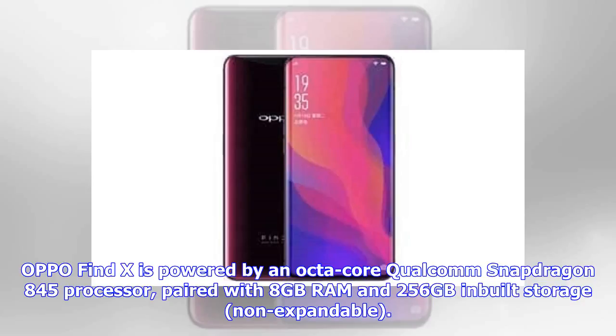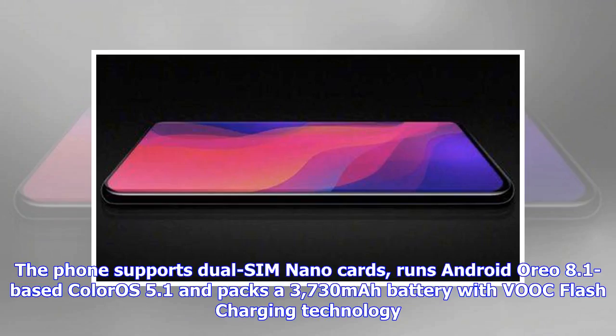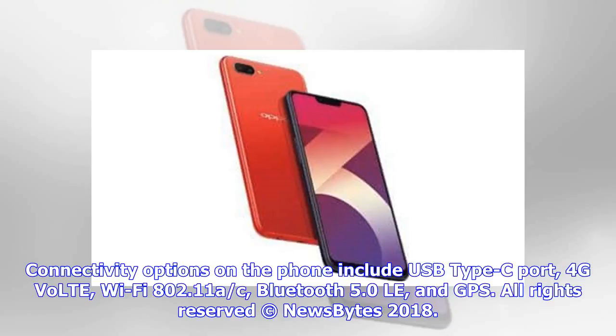The Oppo Find X is powered by an octa-core Qualcomm Snapdragon 845 processor paired with 8GB RAM and 256GB built-in non-expandable storage. The phone supports dual SIM nano cards, runs Android Oreo 8.1-based ColorOS 5.1, and packs a 3,730mAh battery with VOOC flash charging. Connectivity options include USB Type-C, 4G VoLTE, Wi-Fi 802.11ac, Bluetooth 5.0, and GPS.